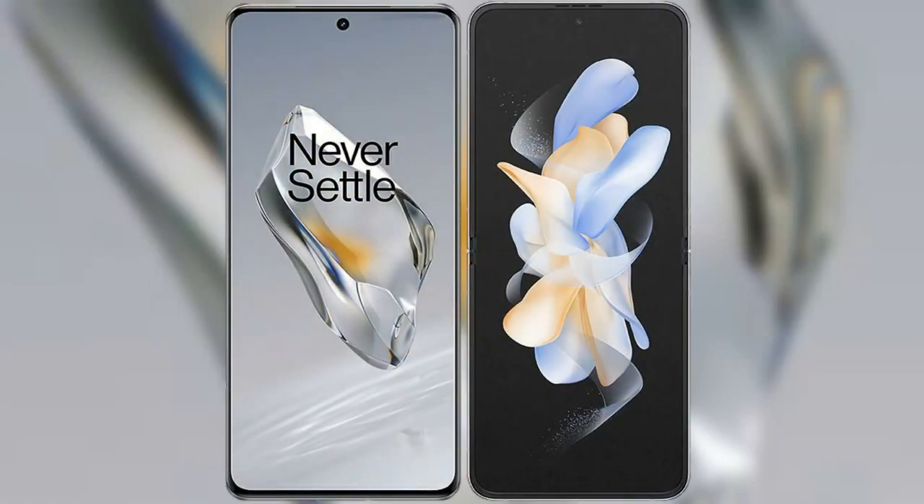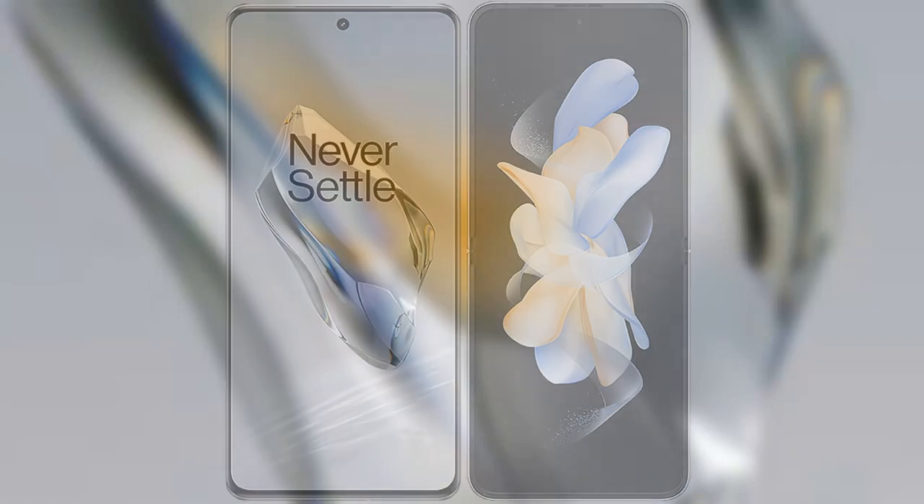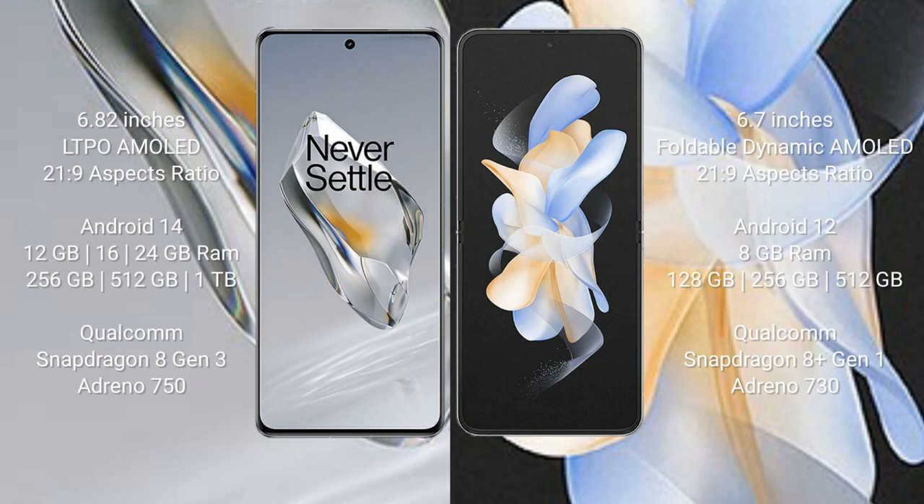I will compare the new OnePlus 12 with the Samsung Galaxy Z Flip 4. The OnePlus 12 comes with a 6.82-inch LTPO AMOLED display with a 2160x960 resolution. The Samsung Galaxy Z Flip 4 comes with a 6.4-inch Dynamic AMOLED display. The OnePlus 12 runs on Android 14, while the Samsung Galaxy Z Flip 4 runs on Android 12.